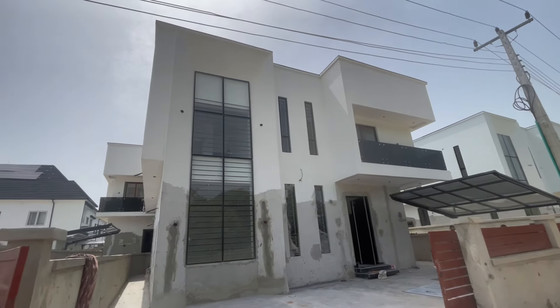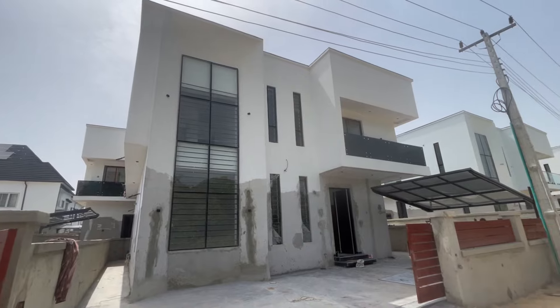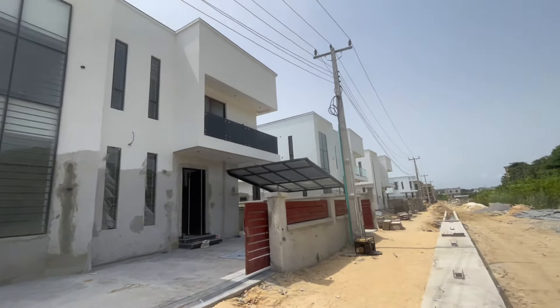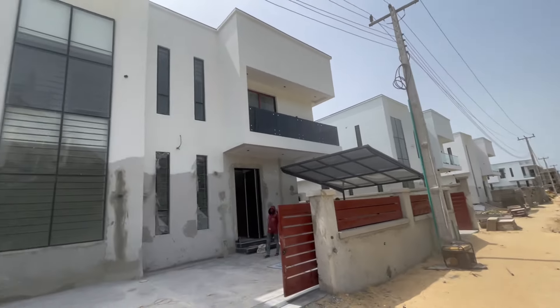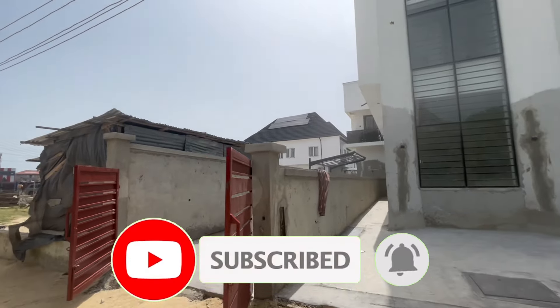This is a five-bedroom duplex here in Second Tour Gates Lake, Lagos, Nigeria. The house is on the express route — this is the neighborhood.